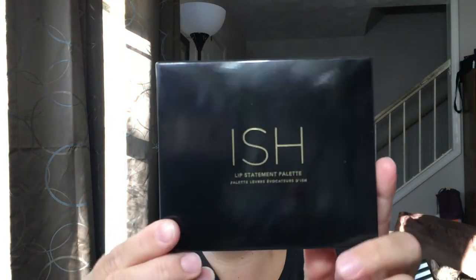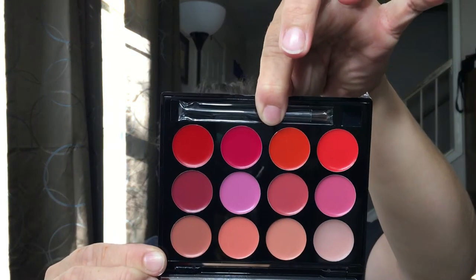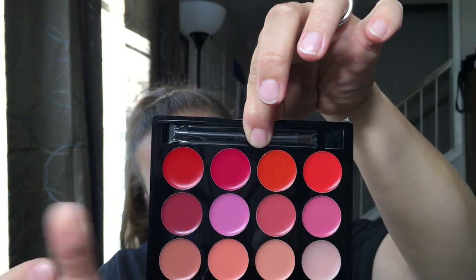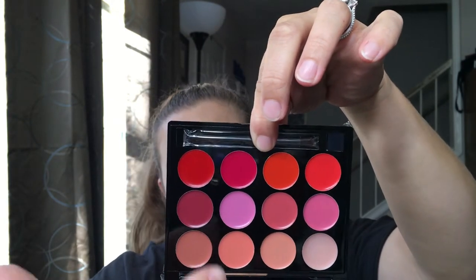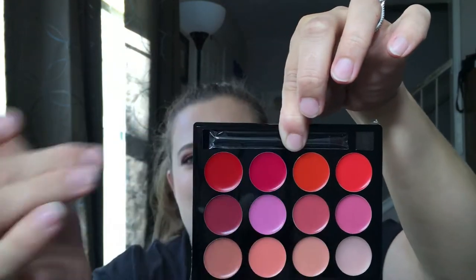We also have the ISH lipstick palette, which is absolutely beautiful. I think the shades in here are gorgeous. I'm not really a lipstick palette person — I do have a lot of lipsticks in my collection that I need to get through — but the shades are extremely beautiful. You've got light peaches and pinks at the bottom, pinks in the middle row, and reds in this row right here.